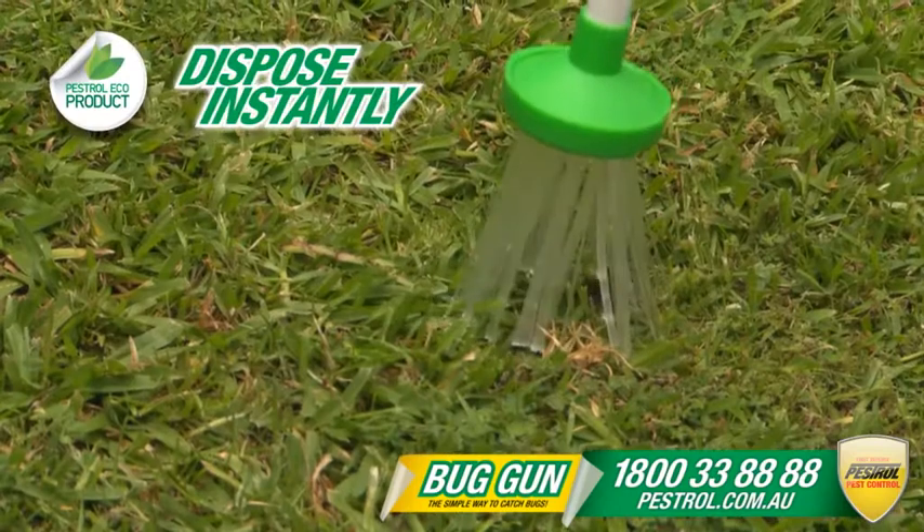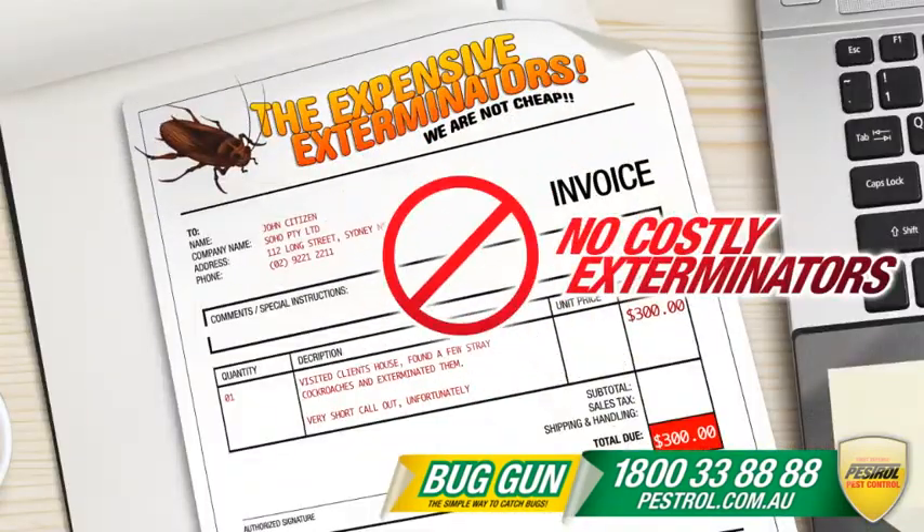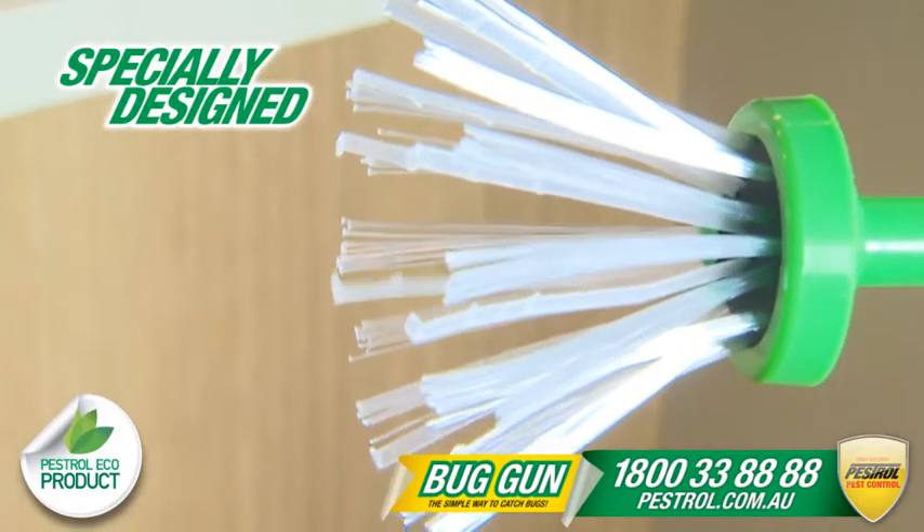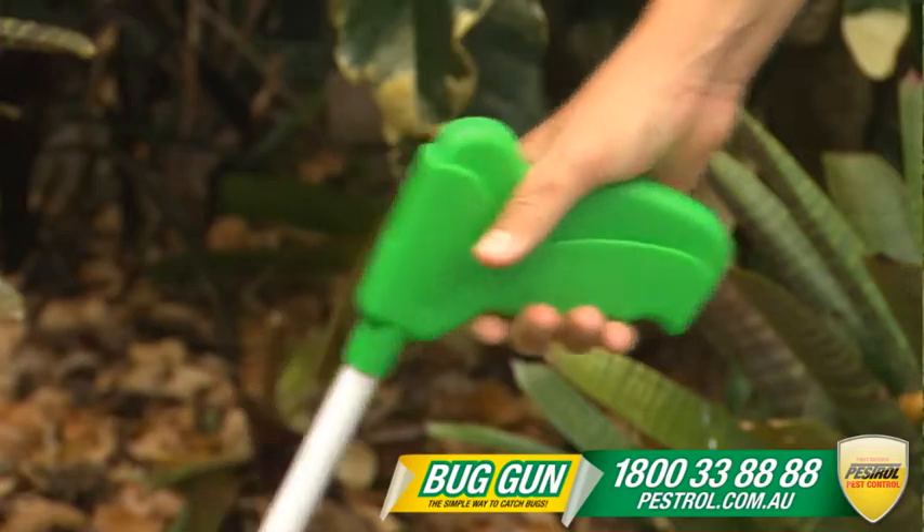Simply release them outside or dispose of them instantly. No costly exterminators, no toxic chemicals. The bug gun's secret? These specially designed fibers that grab onto bugs and don't let go until you pull the trigger.